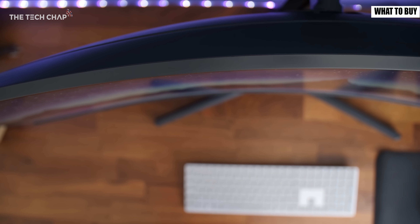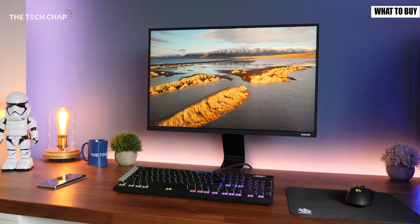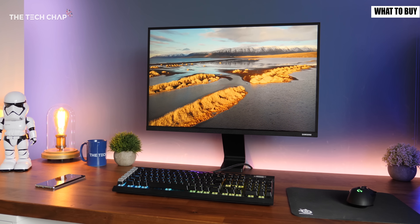That was a lot to take in but the big question is what should you buy? If you want a decent home and office monitor that doesn't break the bank go for a 22 or 24 inch 1080p IPS or VA panel and if you can stretch your budget a little bit go for a 27 inch 1440p.